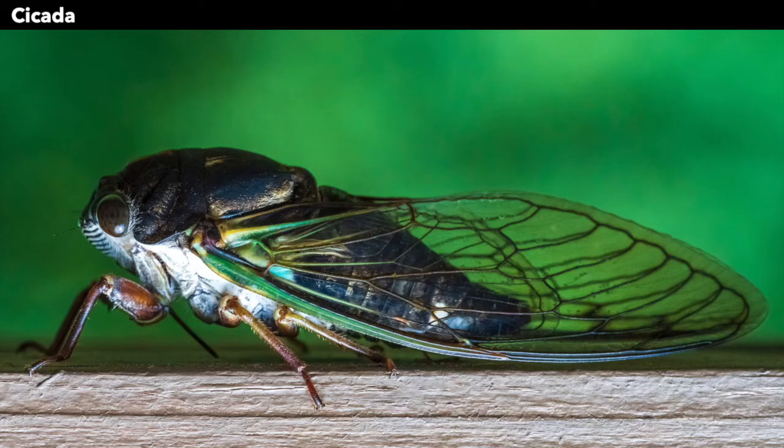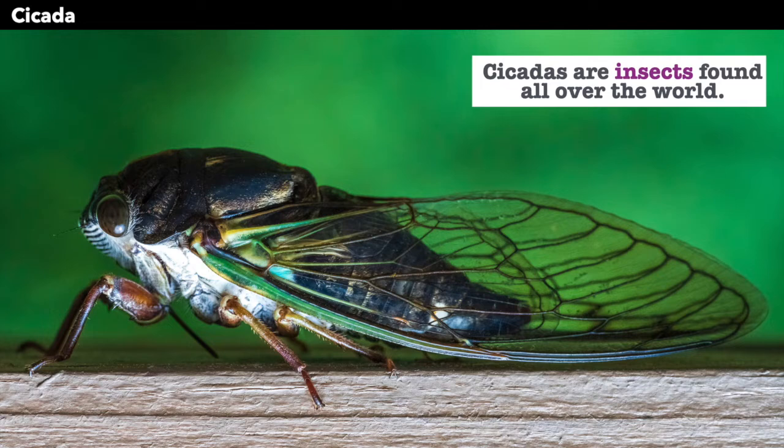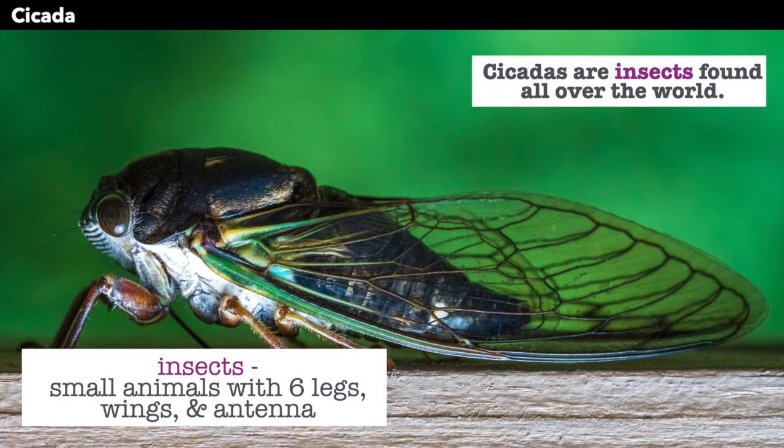A cicada. Cicadas are insects found all over the world, and an insect is a small animal that has six legs, wings, and antennae. Things like ants, butterflies, and bees are all insects.